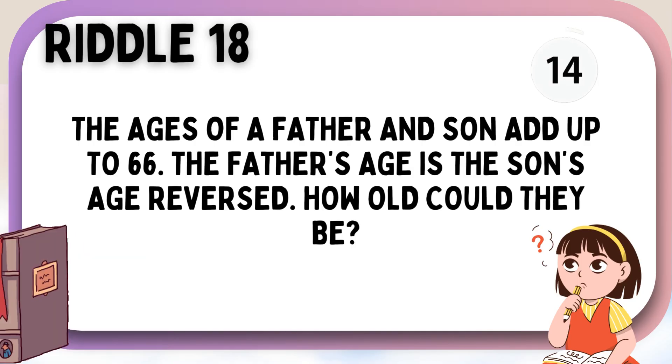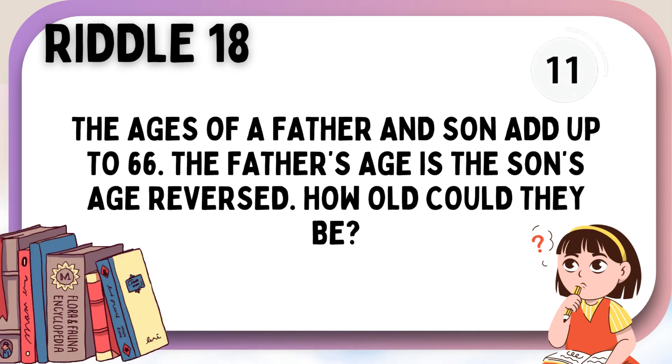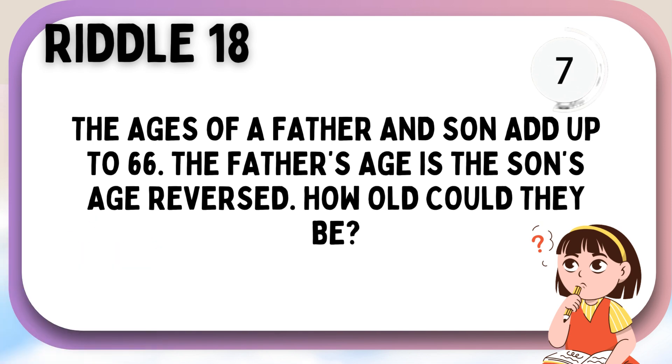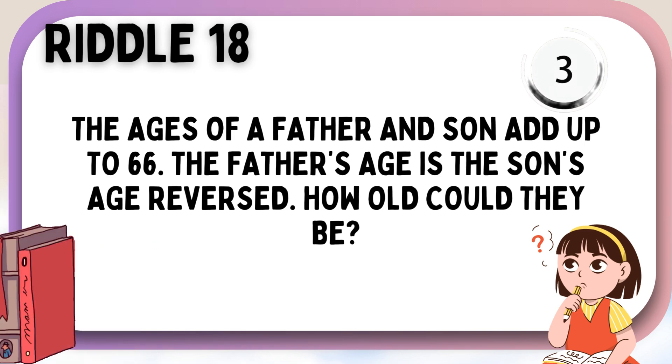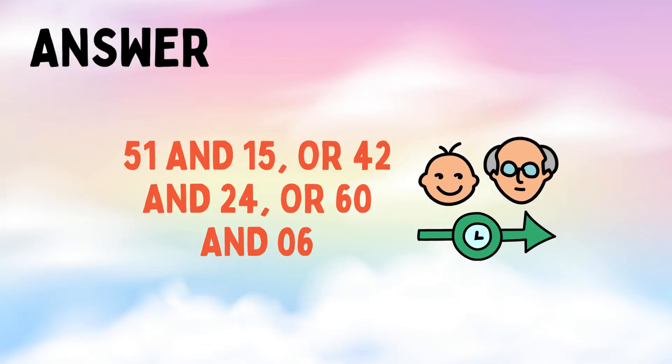The ages of a father and son add up to sixty-six. The father's age is the son's age reversed. How old could they be? Fifty-one and fifteen, or forty-two and twenty-four, or sixty and zero-six.